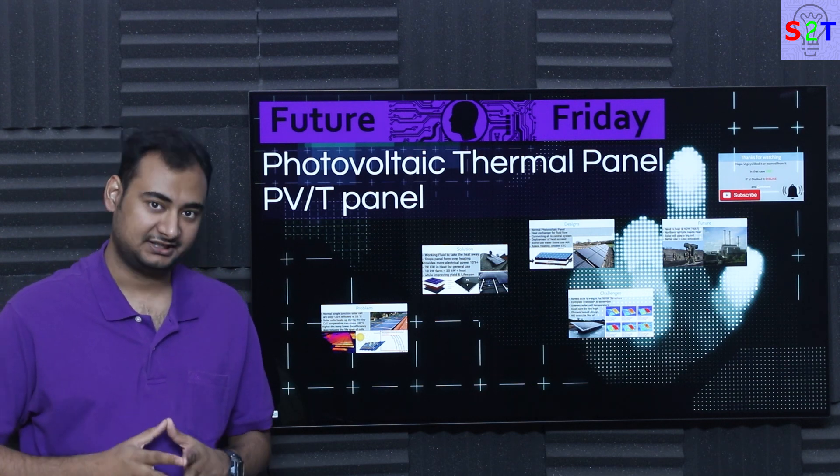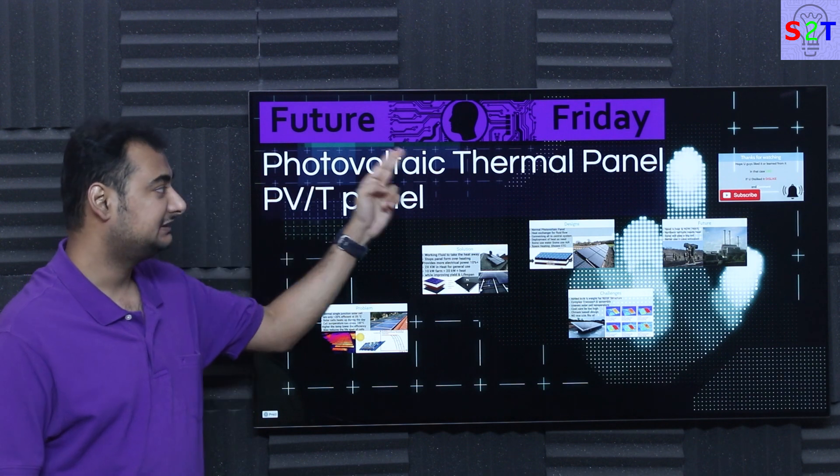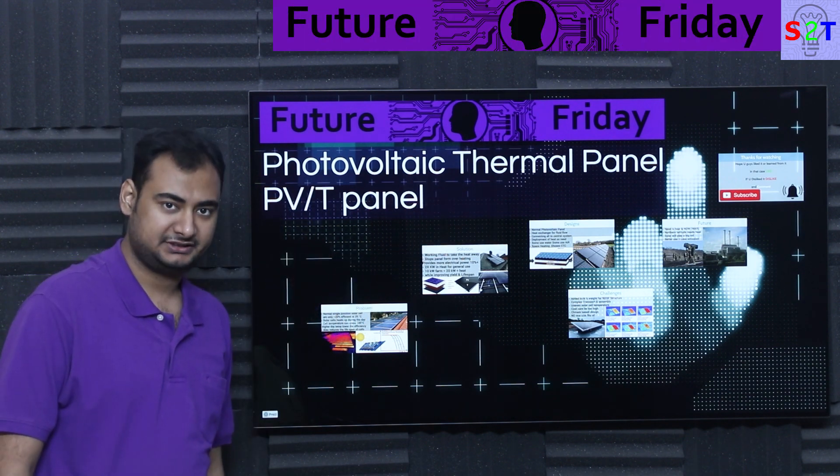Hello YouTube viewers, welcome to my channel Science2Technology. In today's show Future Friday we're going to talk about photovoltaic thermal panels, or PVT panels. So let's dive right into it.